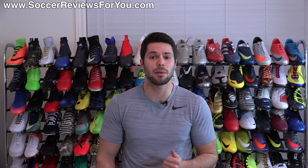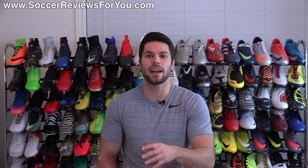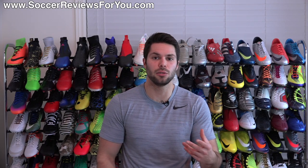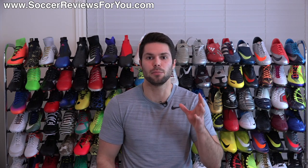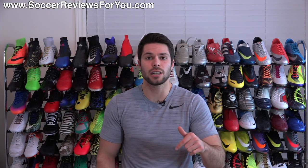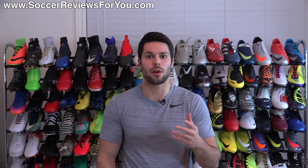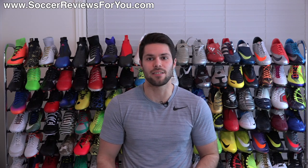That'll take you to the What's in My Soccer Bag page on my website where you'll find individual Buy It Now links for every single item in today's video, along with exclusive SR4U coupon codes so you'll get these items for the best possible price. So if you see something in today's video that you're interested in, first link down below, go ahead and check it out. And without further ado, let's get into the What's in My Soccer Bag video for January 2017.